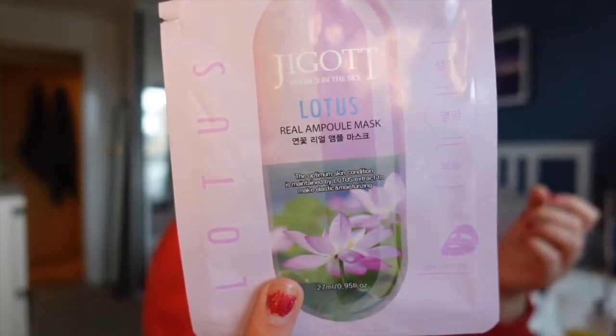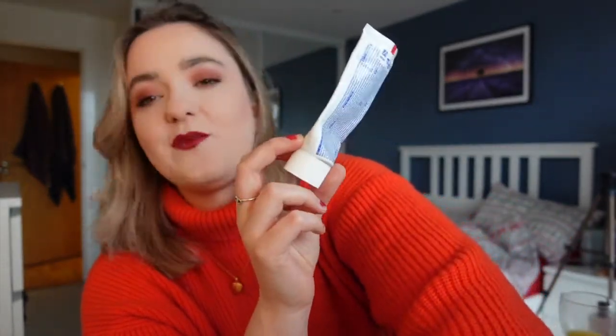Next up I used a face mask from the brand Jagut — I think it's their Lotus Real Ample mask. I got this in a mask beauty subscription box where you get sent five or six masks every month. I enjoyed it but wouldn't say I was particularly wowed by it or would run out and buy another one. And last but not least — quickly — toothpaste. I've got nothing to say: it's toothpaste. I use Oral-B Complete Extra White but I swapped in this Colgate — I just brushed my teeth and that's the basket empty.